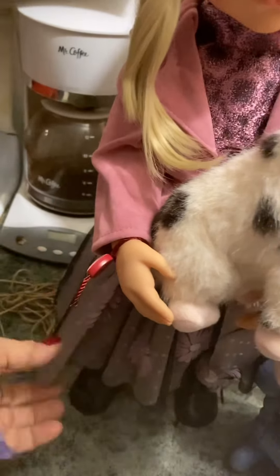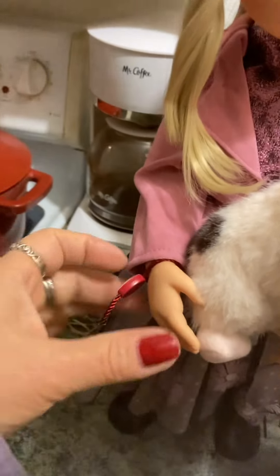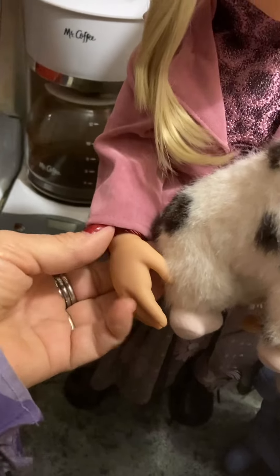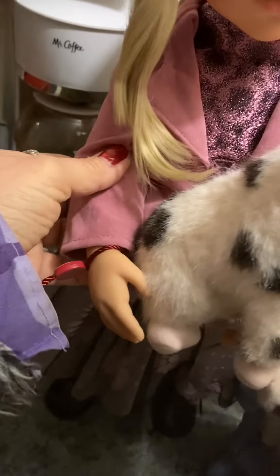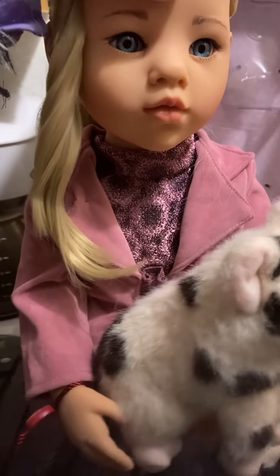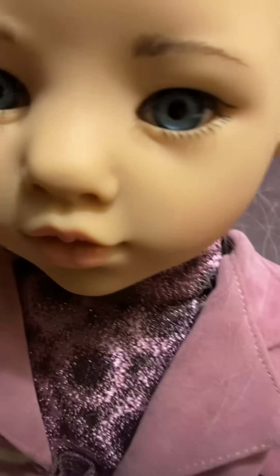She has articulated legs, ankles, knees, arms — her everything bends except for her hands. Her hands are not articulated right between the arm and the hand, but everything else is, and her head moves. I hate to move her by the head but see, it moves up and down and to the side. It's so cool.